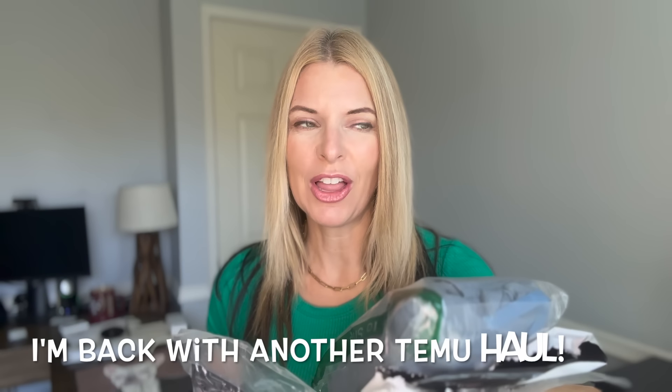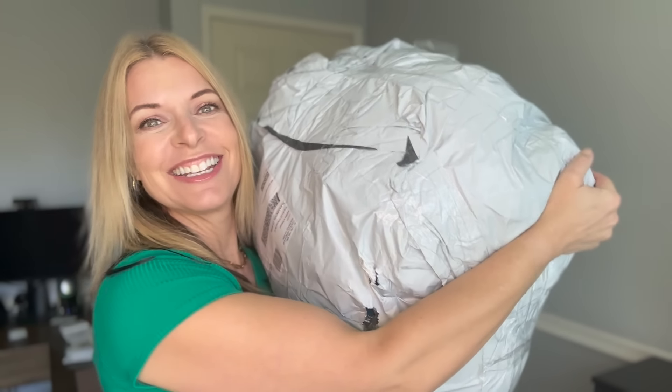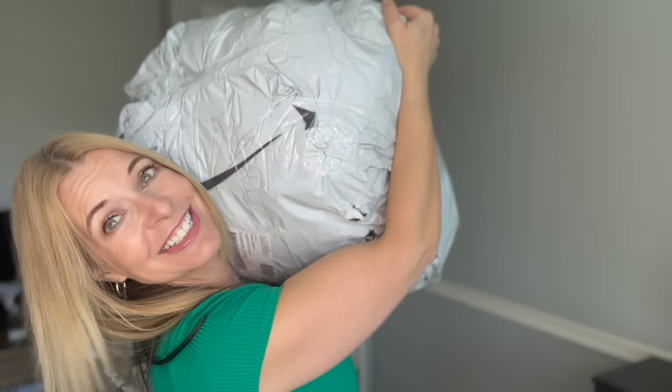I'm back with another Temu haul and what was weird about this order is I got five packages delivered from Amazon that were part of my Temu order. This one in particular, look how thin that is. I may have to open that with you so we can see it fill with air together. I don't even know what this one is. And then of course I got my standard Temu order. It doesn't have the cute little Temu stickers on it though, so a little disappointing, but it's still a good size.